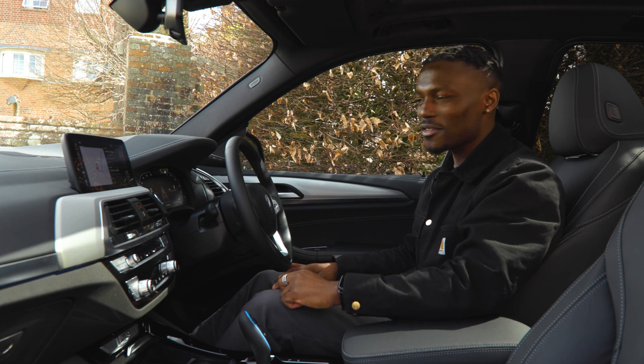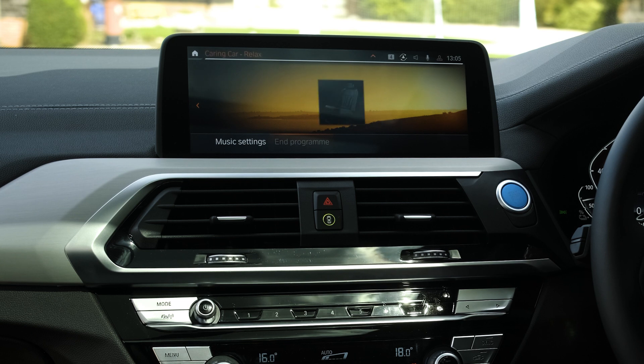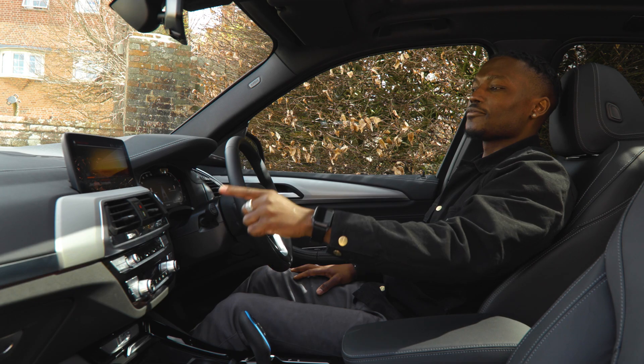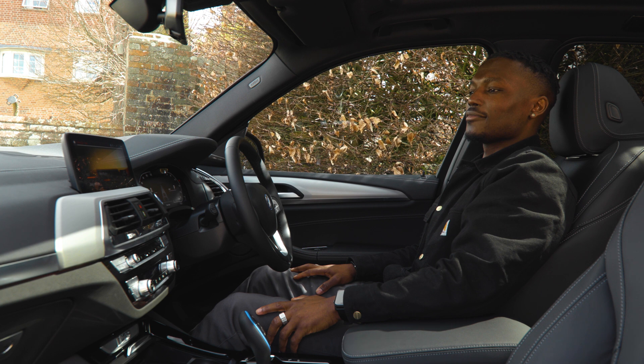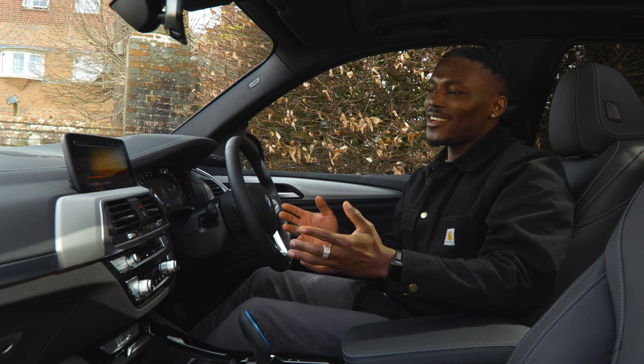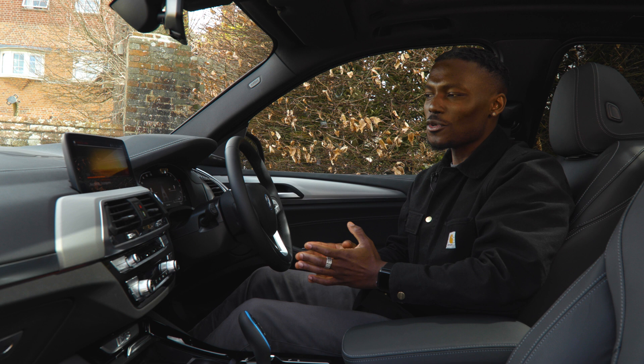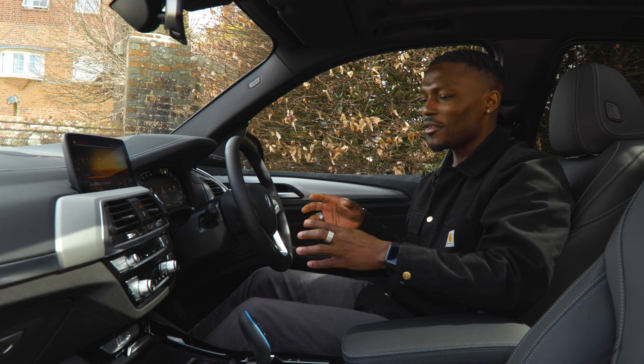There's also a 'relax' feature — you can say 'Hello BMW, I want to relax' and it activates the relax program, playing soothing music and adjusting the temperature and ambient lighting. I don't know if you need that while driving — you don't want to be too relaxed — but it could be useful while waiting for your car to charge.